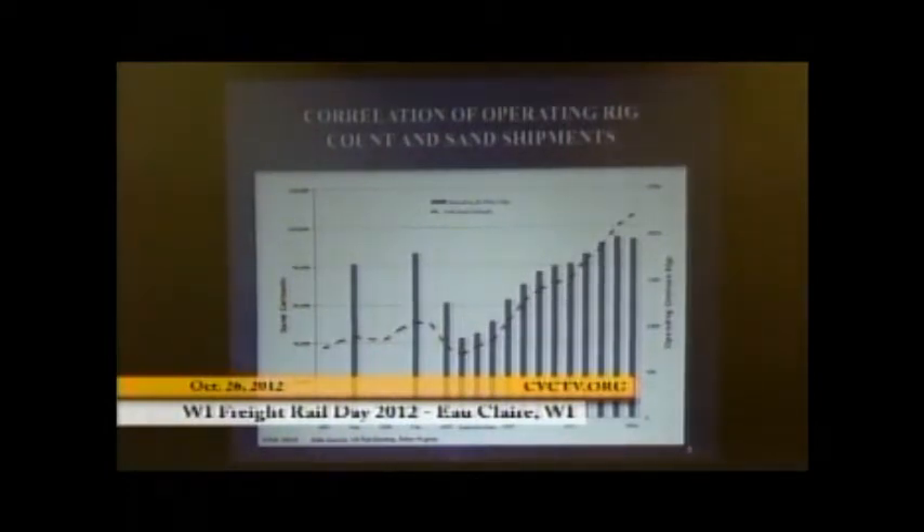With roughly 1,900 rigs correlating to the amount of frac sand in rail cars running annually, you're probably looking at 80,000 to 90,000 shipments. That's a lot of material being transported.